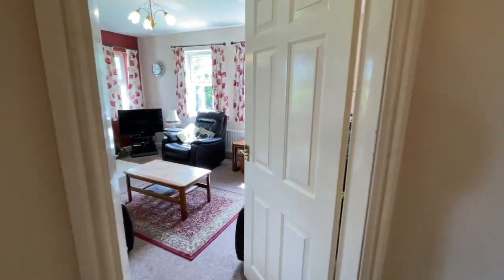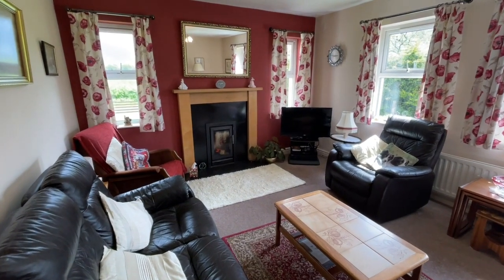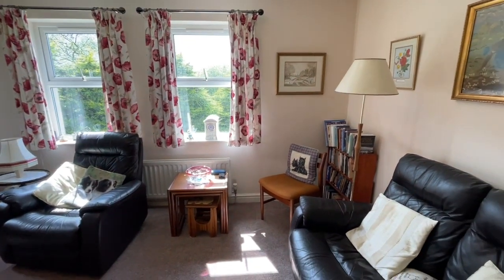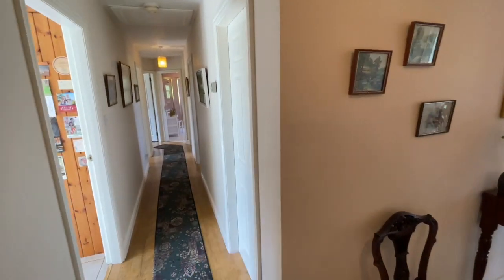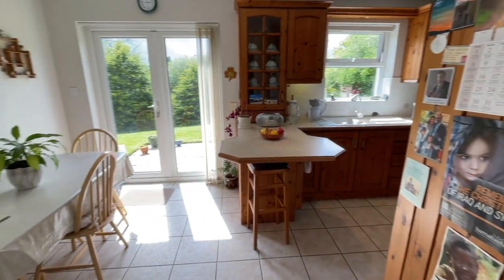And then we have the living room. There's a nice wood burning stove in there. Four windows in here — such a bright room, it's lovely. And then we have a huge storage cupboard in there.